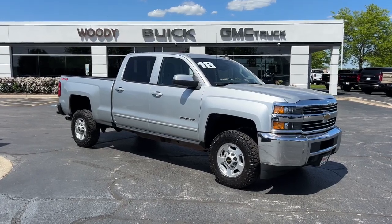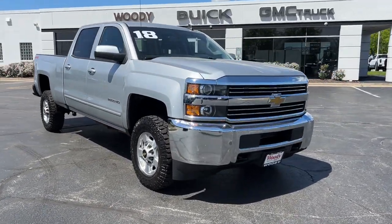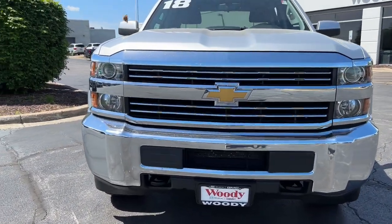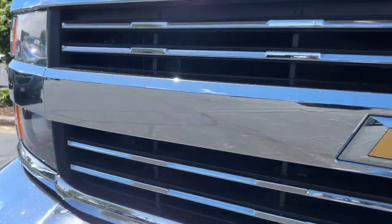You'll have love at first sight with the 2018 Chevrolet Silverado. This vehicle is an outstanding buy with fewer than 90,000 miles on the odometer.